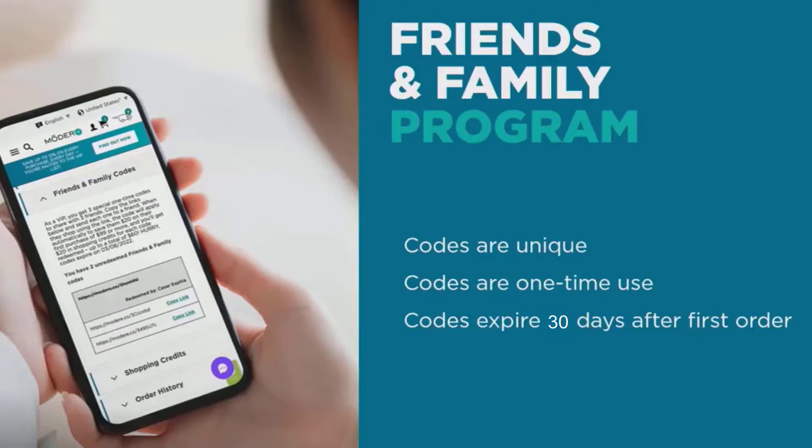Your three special friends and family codes are different — they are unique and will expire after 30 days from you placing your first order. This gives you 30 days to share with your best friends and family members. If you share the same code with multiple people, only the first person to use it is eligible for the $20 shopping credit on their first order of $99 or more.